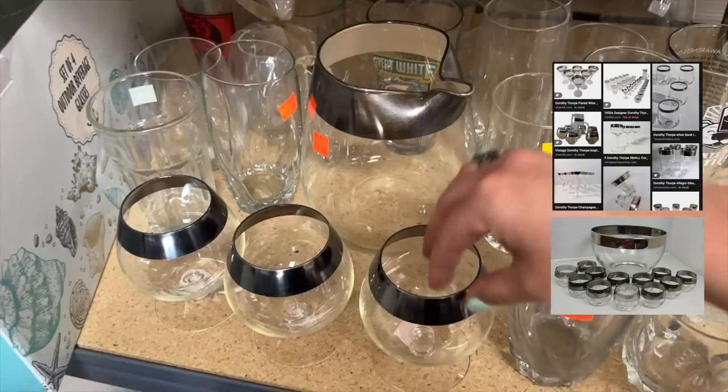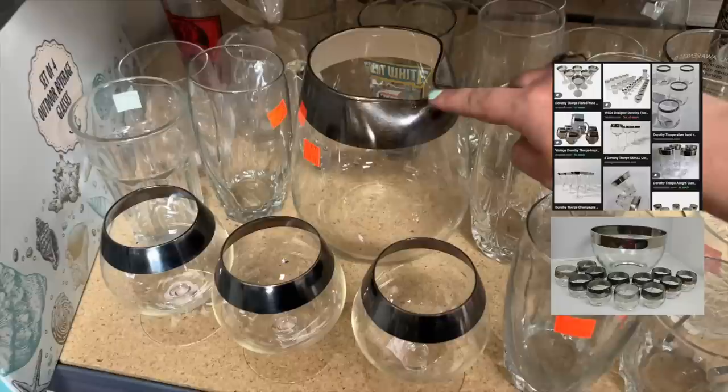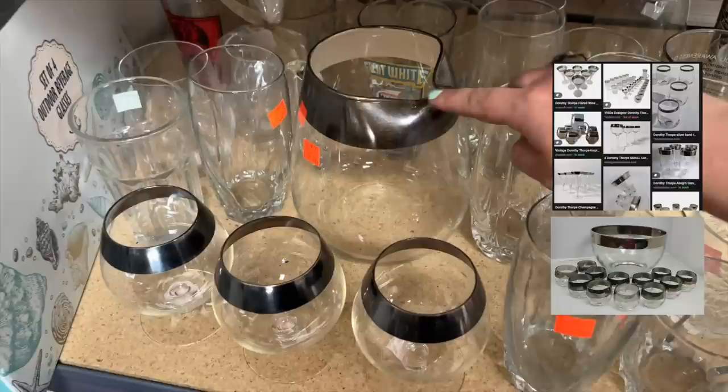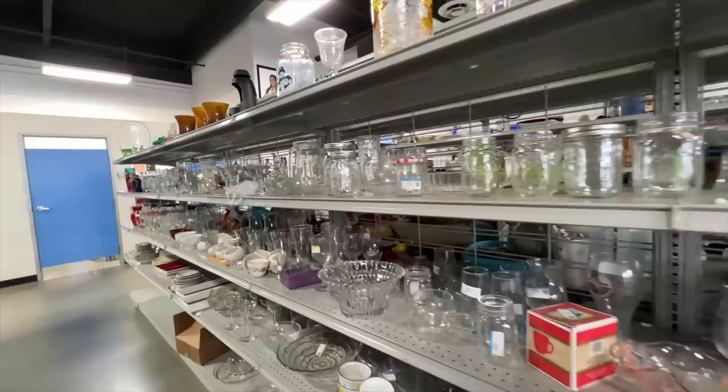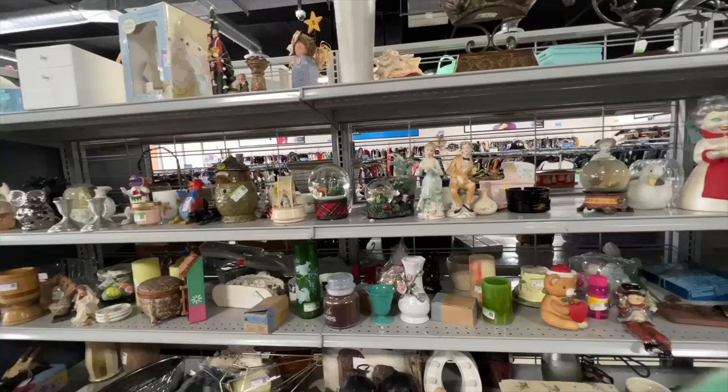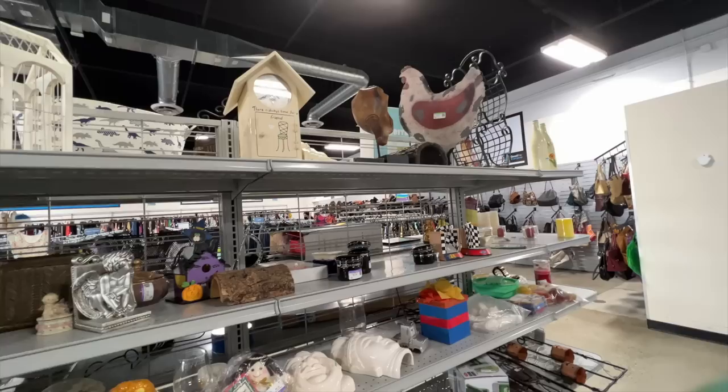I'm pretty sure that these are mid-century Dorothy Thorpe goblets, but I'm not positive — they look very similar to her pieces. I've never found them in goblet form before, and these are definitely not coming home with me in my luggage. We're not giving up on Goodwill though — I'm hoping to find more because back home I fill my cart at Goodwill.